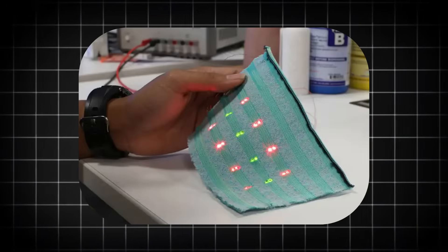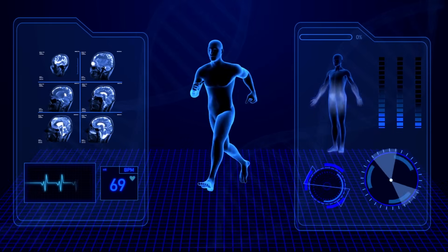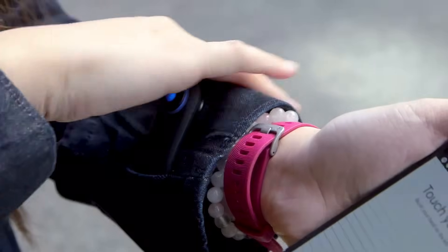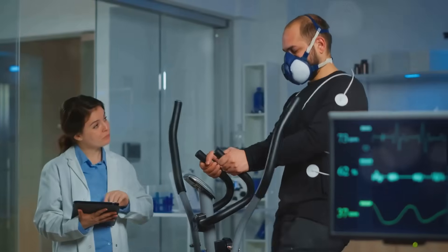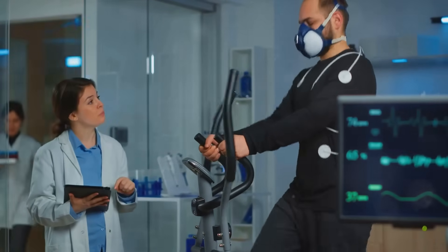By maintaining a dry and balanced microclimate, moisture control fabrics reduce discomfort, prevent chafing, and regulate body temperature more efficiently. This technology is especially valuable during high-intensity activities, hot weather, or long-term wear, as it reduces the risk of skin irritation or overheating.